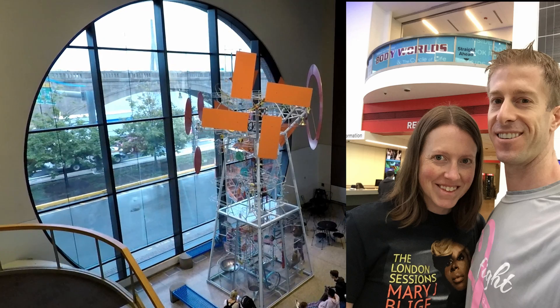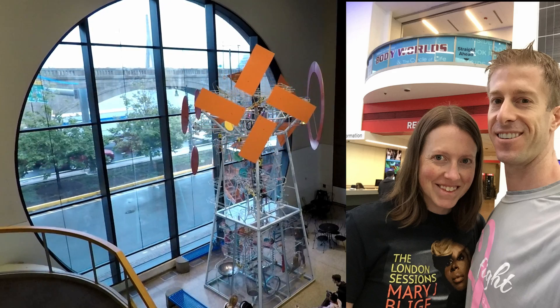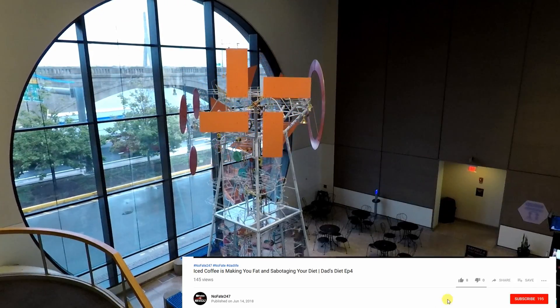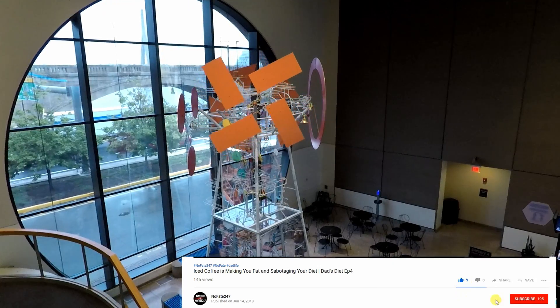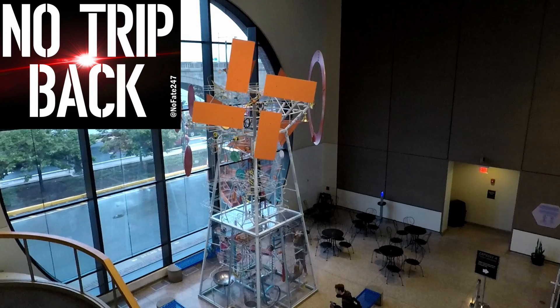If you came this far in the video, give it a like. If you have any questions regarding Body Worlds Circle of Life exhibit, drop them in the comments below and I will try my best to answer them for you. As usual, thanks for watching and don't save anything for the trip back.